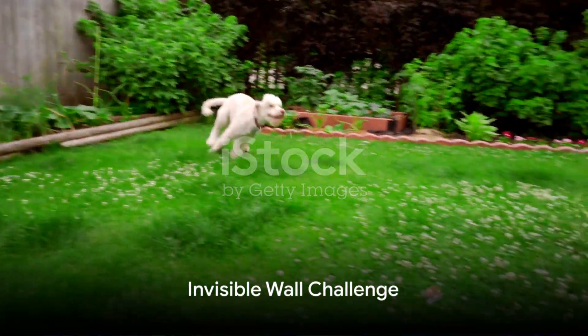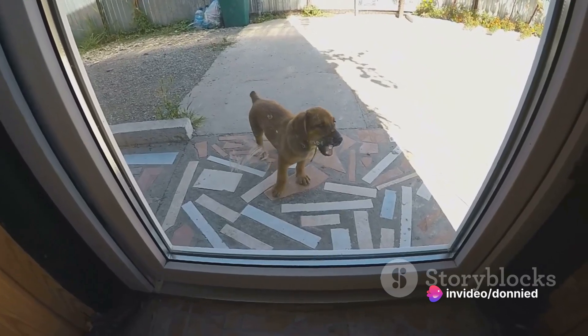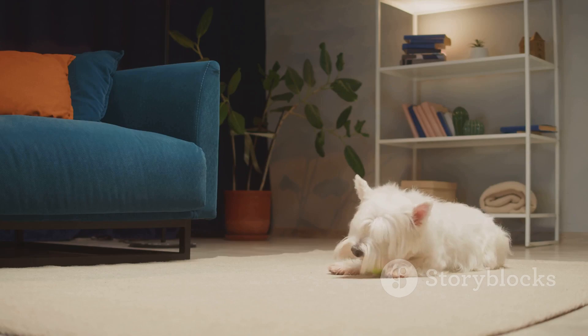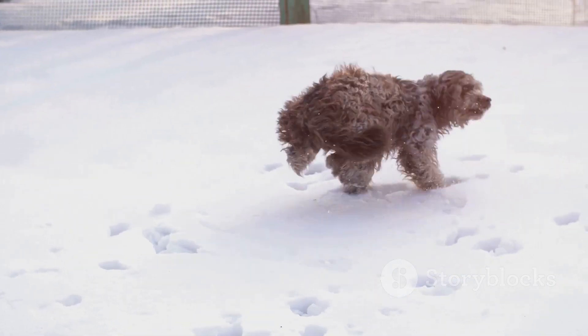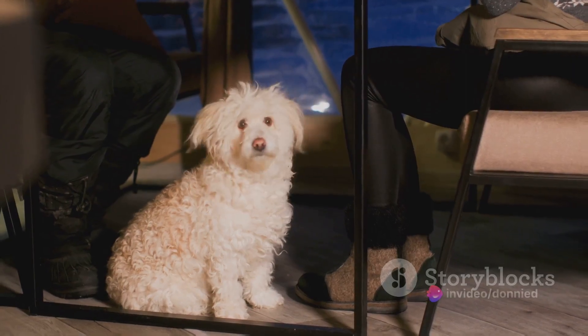Next up, we have the invisible wall challenge. This one involves clear plastic wrap and a door frame. The concept? Create an invisible wall and watch as your pup tries to figure out this perplexing barrier. Some might jump, others might paw at it, and the rest might just sit there looking utterly baffled.